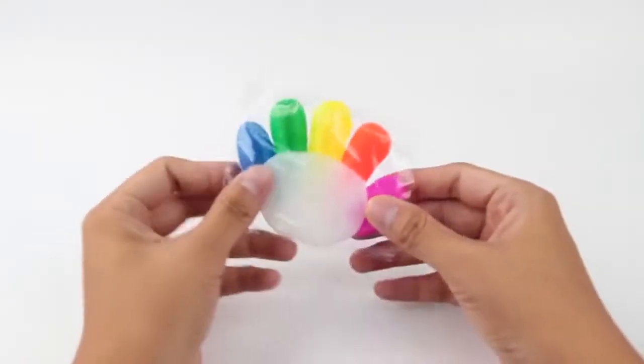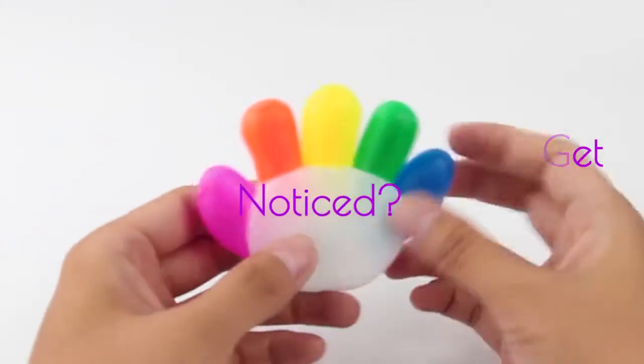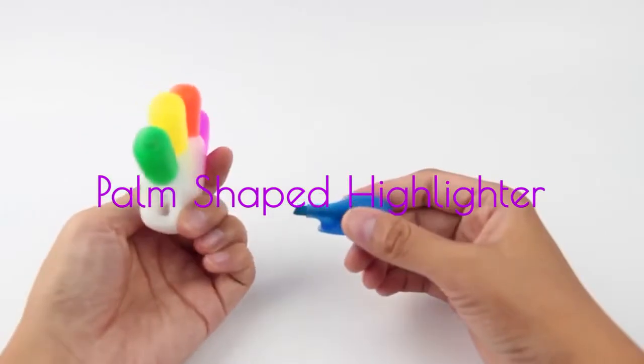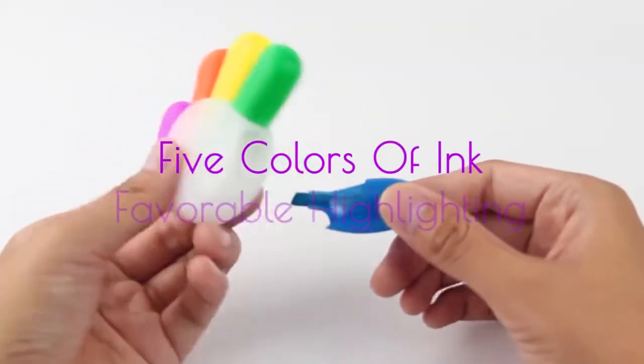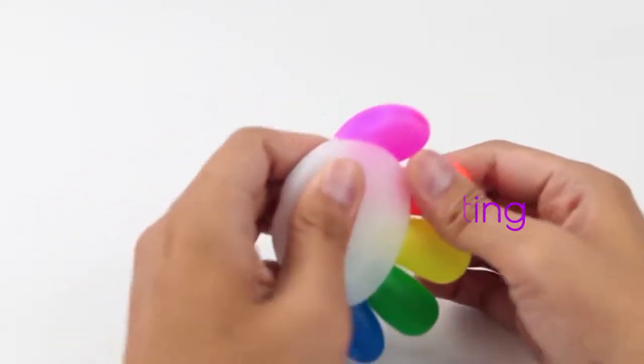Hi there. Do you want your brand to stand out? Introducing the palm-shaped highlighter with immense features such as five colors of ink which can be used for highlighting, which in turn will create a favorable memory of your company logo.